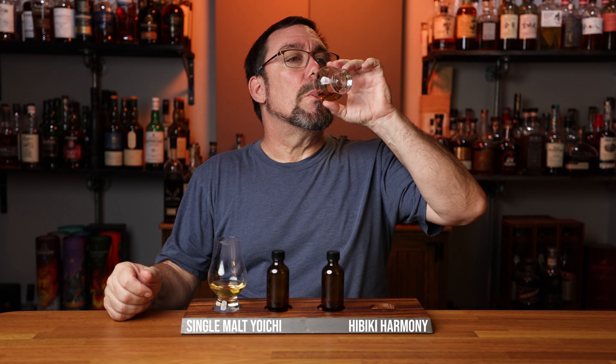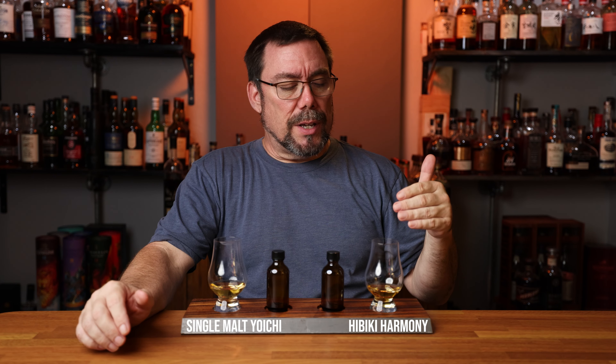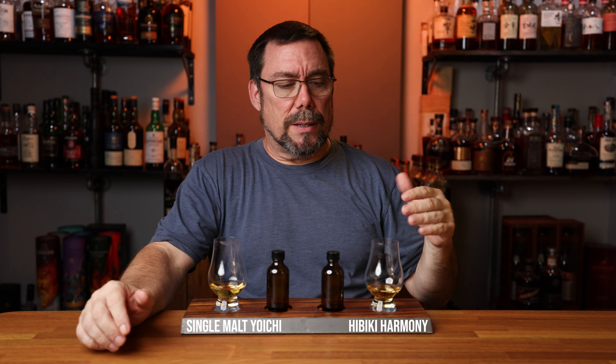Vanilla up front, a little bit of spice. Underlying notes of peat — that savory meaty smoked meat peat. The ABV is rising a little bit. I would say light fruit peat on this one. Let's go ahead and get the second one on the palate and see how this one compares.